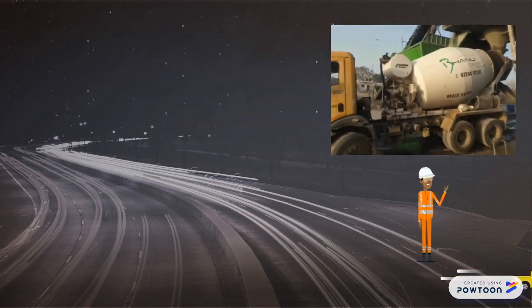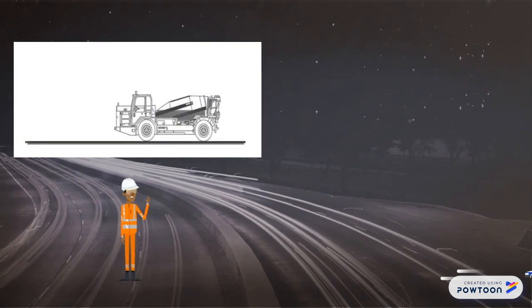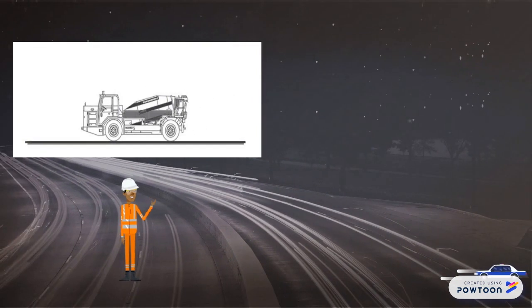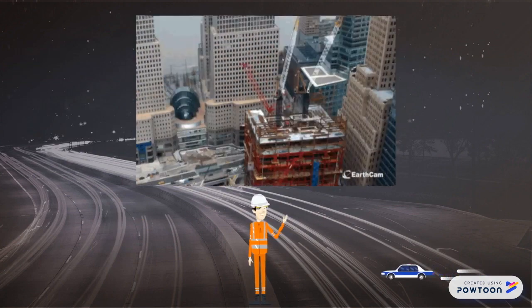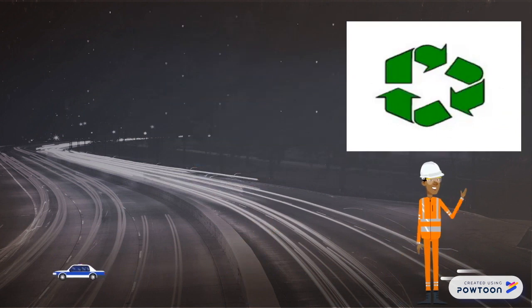Reducing the greenhouse gas emissions of pavements requires a complete understanding of how it impacts the natural environment. Concrete pavements emit greenhouse gases throughout their life cycle — from the extraction of raw materials, to the construction process, continued through its operation, maintenance, and waste management and recycling.